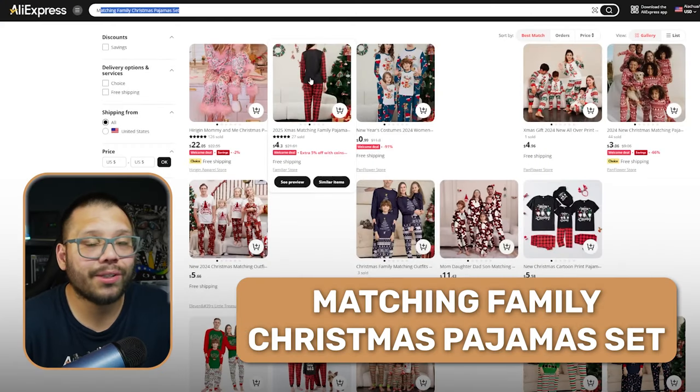The last product I'm going to leave you with is the matching family Christmas pajama set. Christmas time is the time for matching PJs — every single store is lined up with them for the holiday season. A couple Christmases ago my wife went to every single store looking for matching PJs and couldn't find any. Target had empty shelves, Walmart had empty shelves. So if somebody can find matching PJ sets on your website, chances are they're going to jump on it.